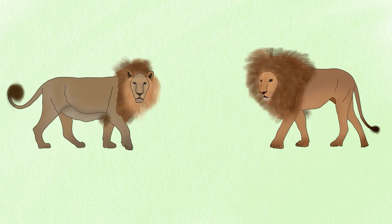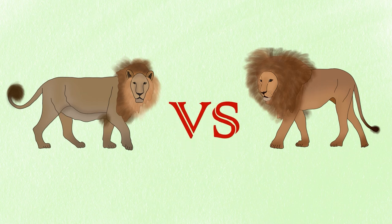African lions and Asiatic lions may look similar, but there are several key differences between them. From size and appearance to habitat, there's a lot to learn about them.